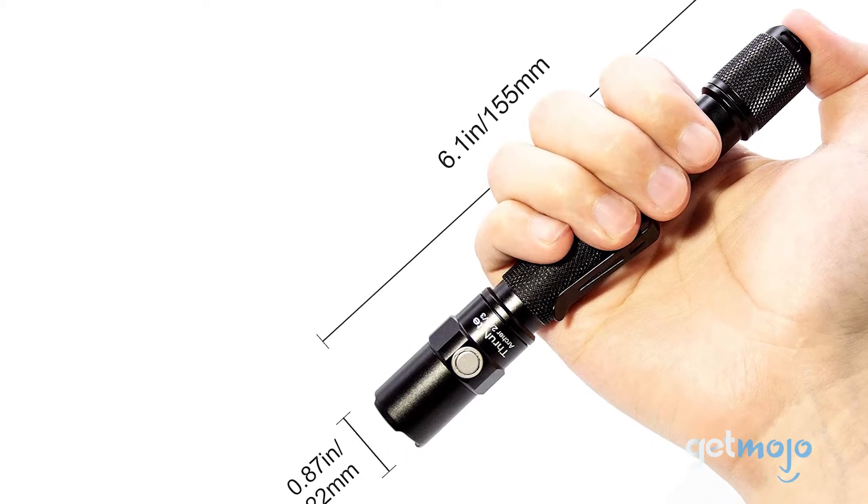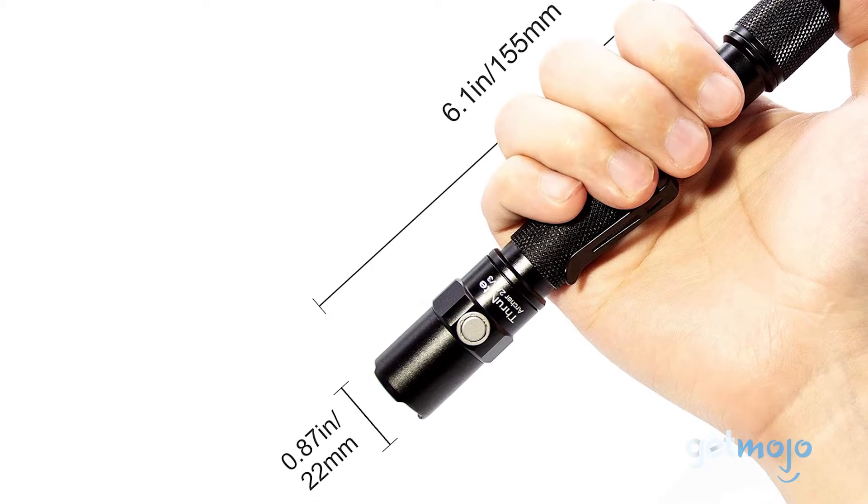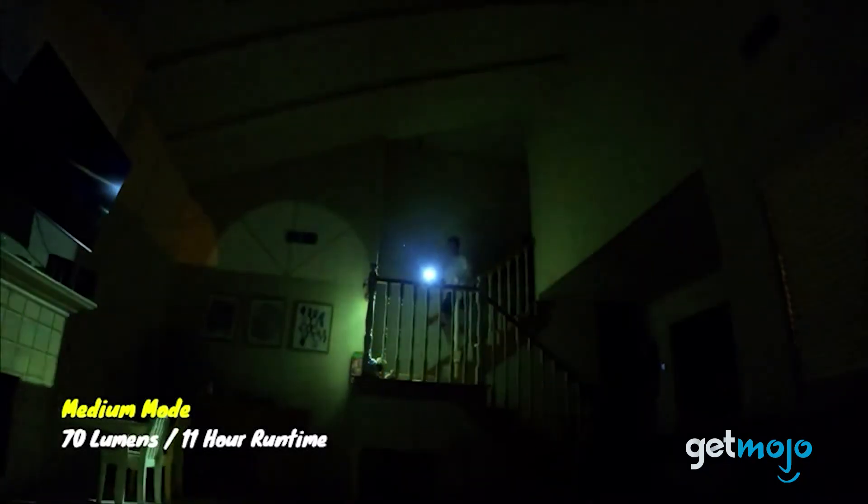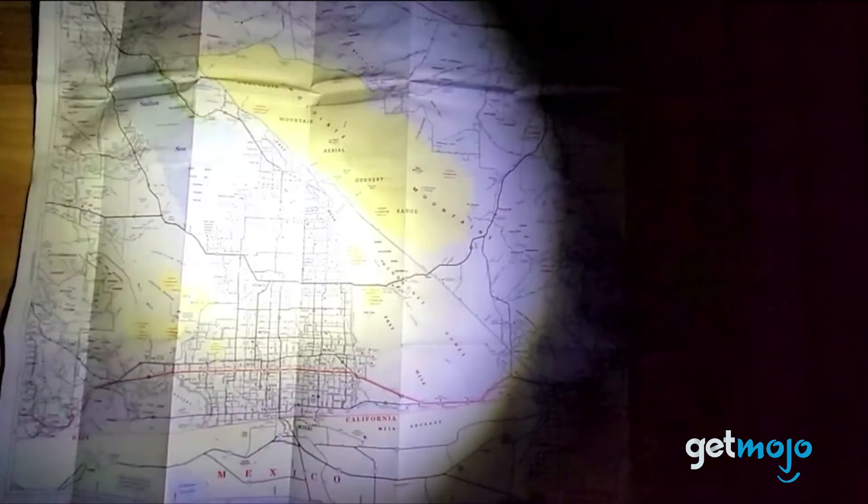There's even a small clip on its side to make pocket storage easy. What we love most about this flashlight, however, are its five flexible light modes. There's your regular low, medium, and high, but you also get a strobe mode, which can be useful in survival situations, and an ultra-efficient Firefly mode, which may only put out 0.2 lumens but offers an impressive 15-day runtime.